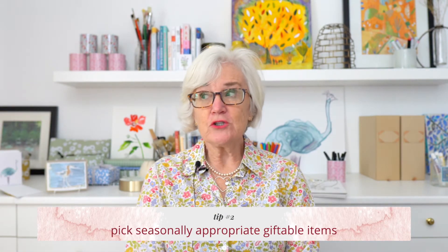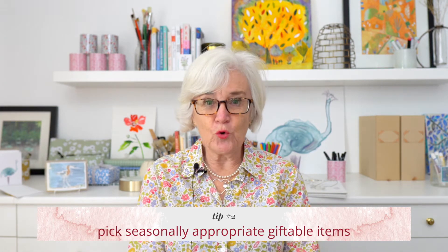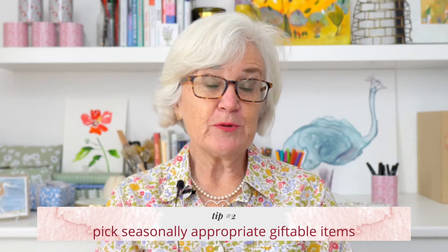Tip number two: make sure you're thinking about the season. What are seasonally appropriate gifts or items that people are going to be looking for or needing? For example, wrapping paper is a fabulous thing to be offering during the holiday season.